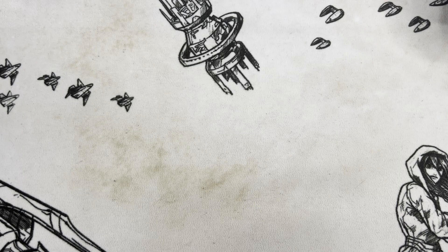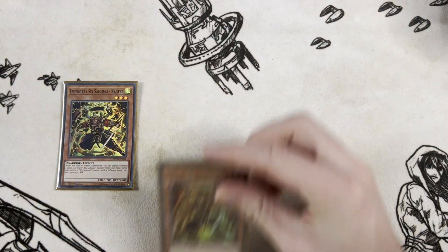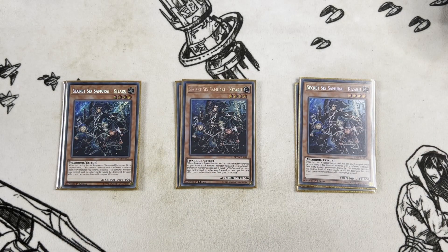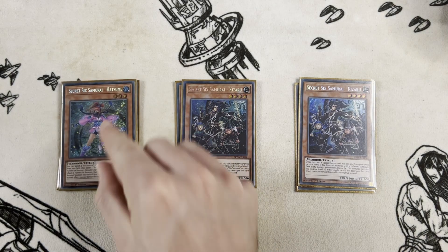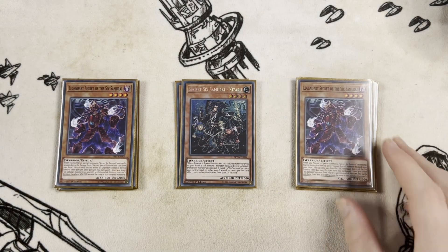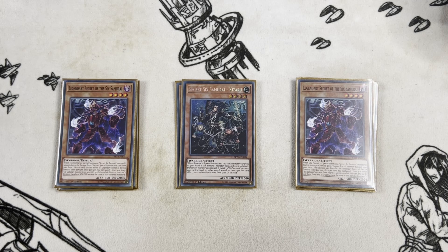Starting off, we have our relatively solid six monster list. We start with three copies of Kageki - you do want to open this with the next card - and three copies of Kazaru. Open one of each and it's full combo; those are the two cards we'll demonstrate in the combo video at the end. After that we get into our two-ofs: two copies of Hatsume, your standard extender - you need two of them in the combo, or at least one in deck. Then two copies of Legendary Secret of the Sixth Samurai, probably the card that yo-yos the most in this list. It's at two; if I was playing Crossout I might cut it to one, but if you open it, it's still a really good card.